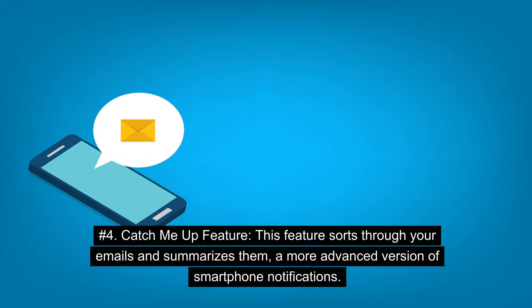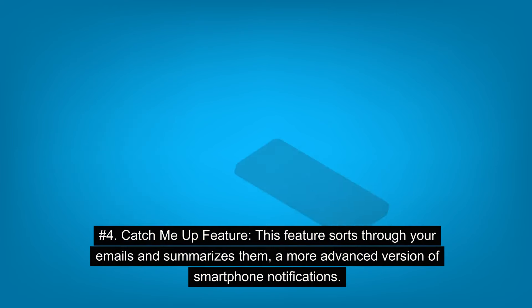Number 4: Catch Me Up Feature. This feature sorts through your emails and summarizes them — a more advanced version of smartphone notifications.